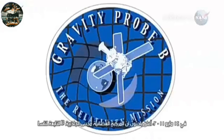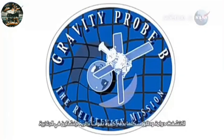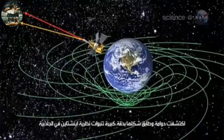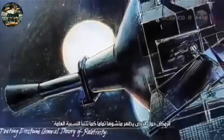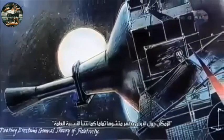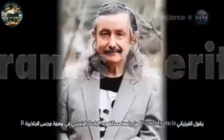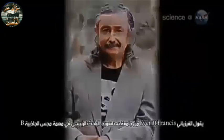On May 4, 2011, researchers announced that NASA's Gravity Probe B spacecraft has detected the vortex, and its shape precisely matches the predictions of Einstein's theory of gravity. The space-time around Earth appears to be distorted, just as general relativity predicts, says Stanford University physicist Francis Everett, principal investigator of the Gravity Probe B mission.